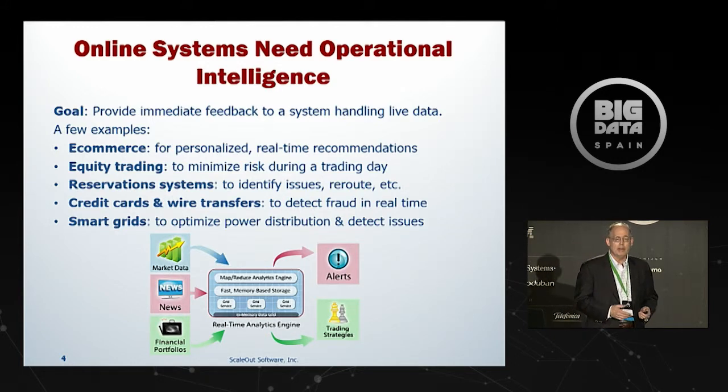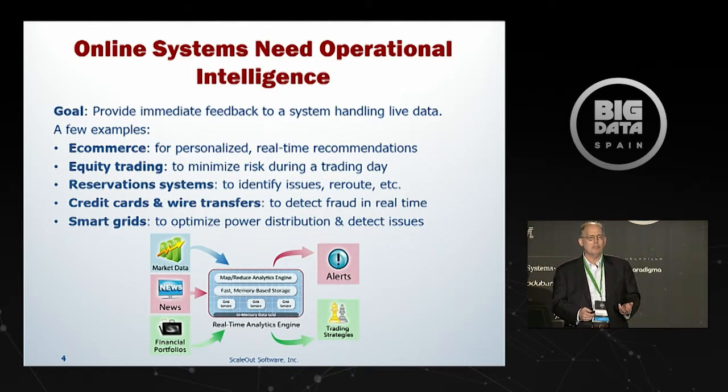Other examples include equity trading systems — we'll see an example of a hedge fund shortly. Airline reservation systems can track flyers and, when weather or other problems emerge, detect affected flyers and reroute them in real time. Credit card and wire transfer systems can look for potential fraud as quickly as possible to stop it immediately rather than detecting it later. And of course the Internet of Things — for example, smart grids and tuning power. We were talking to a company that does wind turbines, and you can use operational intelligence to help tune a wind farm to optimize its power generation.